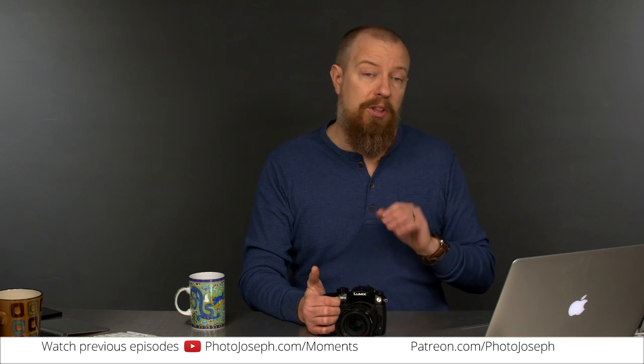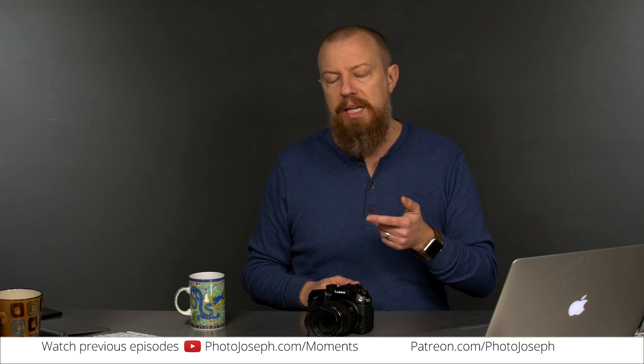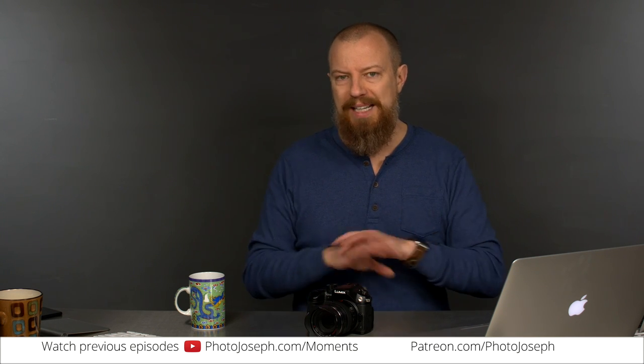Comparing to the GH5: for the GH5 they have eliminated the YAG entirely — no more big hunky YAG on the bottom. They've replaced it with a much smaller unit that sits on top, powered by the hot shoe, and all it does is XLR in. It eliminated the whole SDI thing altogether because there really wasn't much of a point to it.